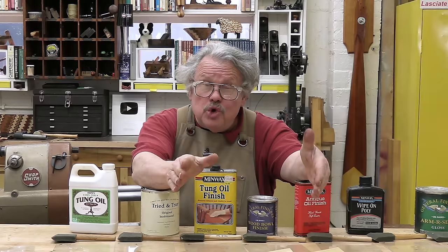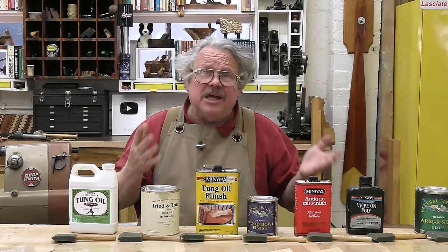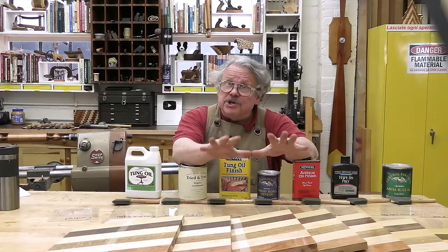If you were to choose just one finish, how could you possibly know that you're making the right choice? Well, there is a way. Rudy didn't share just his recipe with me — he showed me how he arrived at his recipe. And that's what I'm going to share with you.